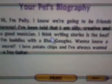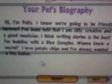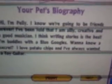Here's her bio. Hi, I'm Pelly. I know we're going to be friends forever. I've been told that I'm silly, creative, and a good musician. I think writing stories is the best. I'm buddies with the Blue Goozles - oh cool, I have that one. Want to know a secret? I love potato chips, and I've always wanted a toy guitar. Oh, that's cute.